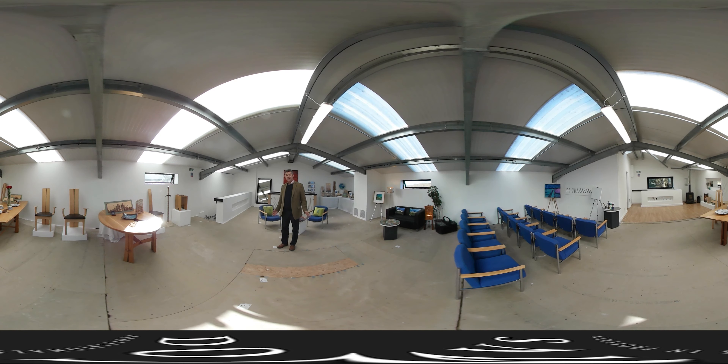Look at this — isn't this a wonderful space? It's got light flooding in, even on grey dull days. It's actually a really spacious, light and airy area. It's got so much scope and potential. It could be a yoga studio, a wellness area, it could give lectures, it could be a creative workshop area — whatever you want to do with it really.